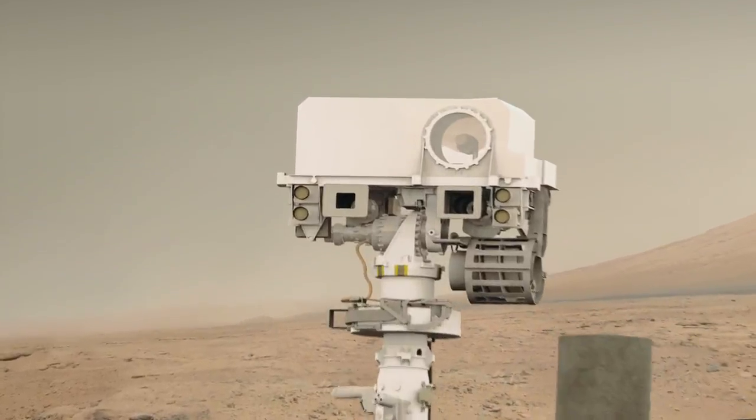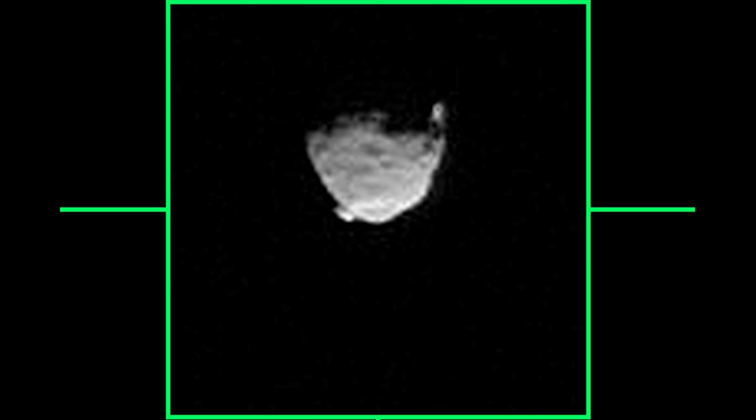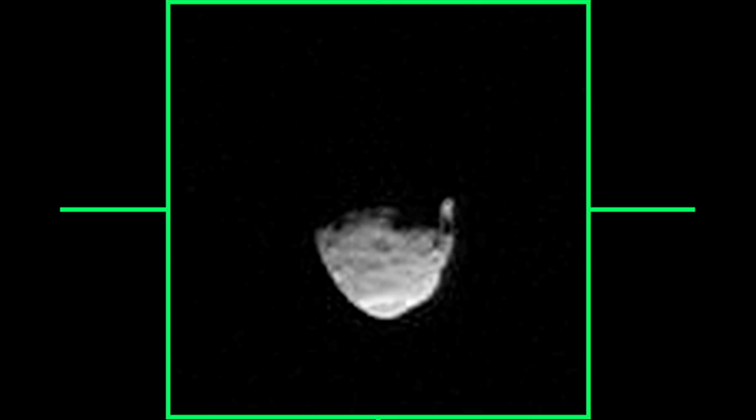Curiosity has continued to gather science data on her journey. She recently captured the two moons of Mars, Phobos and Deimos, in occultation. This movie shows the larger moon Phobos passing in front of the smaller moon Deimos, and was taken using the MAST camera telephoto lens.